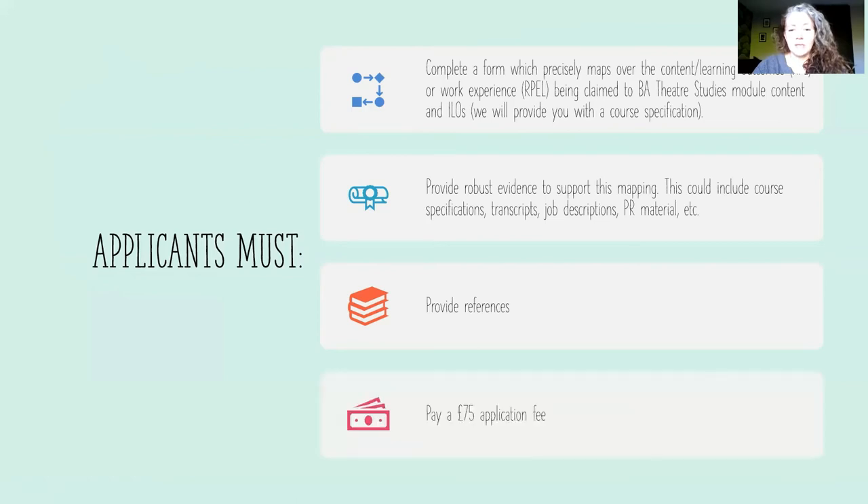You will also need to pay a £75 application fee. This is a flat fee — you pay the same fee regardless of how many modules you're applying for credit for.